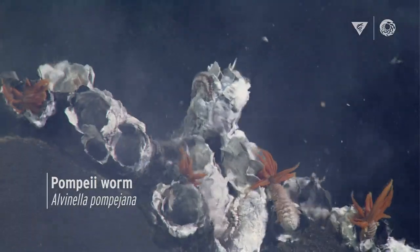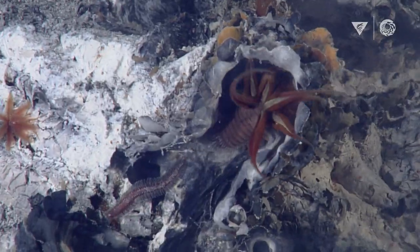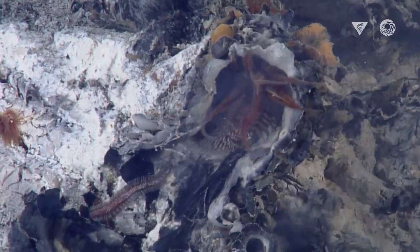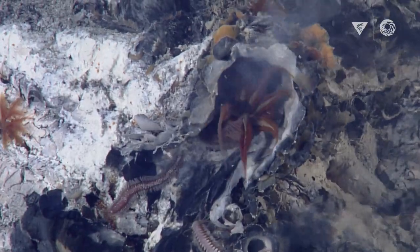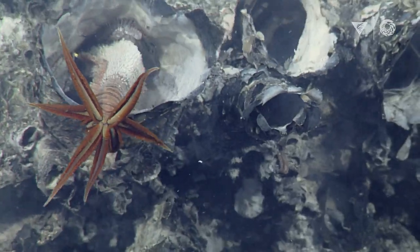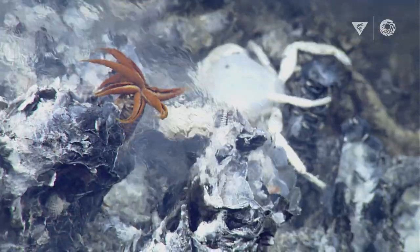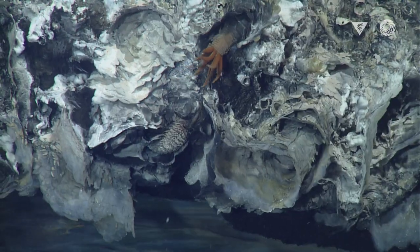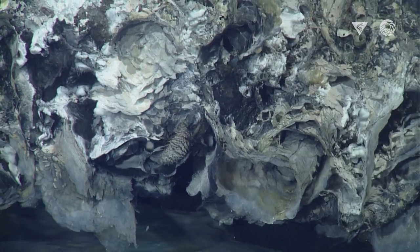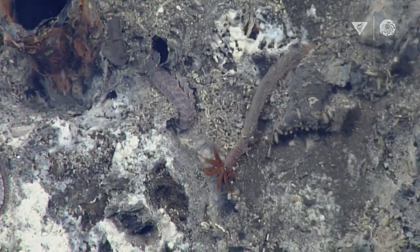Alvinella pompejana are the coolest little worms. They look like little fuzzy-wuzzy stuffed animals. They have a fleece-like coating of bacteria that helps protect them from some of the hottest water that comes out of the vents. They extend their gills out into much cooler water, and they do this little dance in between the cooler water and the hotter water, in and out of their tubes, so that they can go into the hot part and extract minerals from the vents, and then go back out into the cooler water and extract oxygen. So they're like, hot, hot, hot, cool, cool, cool.